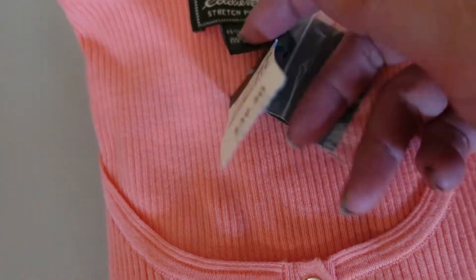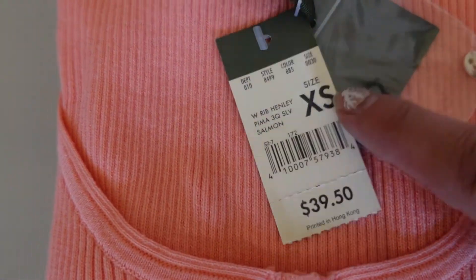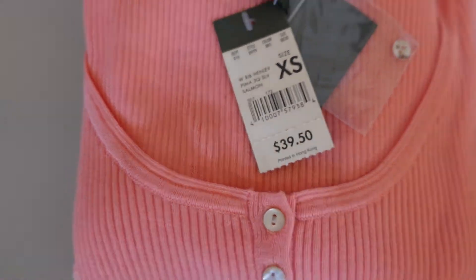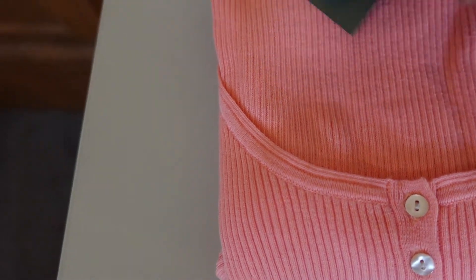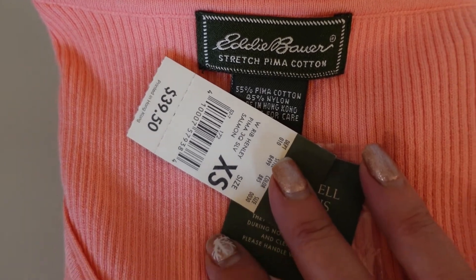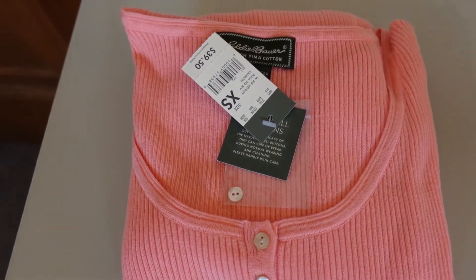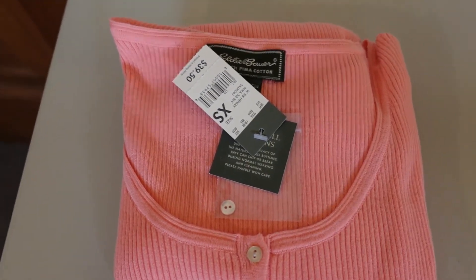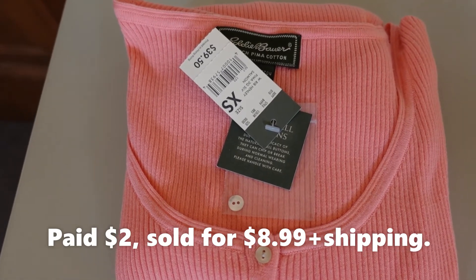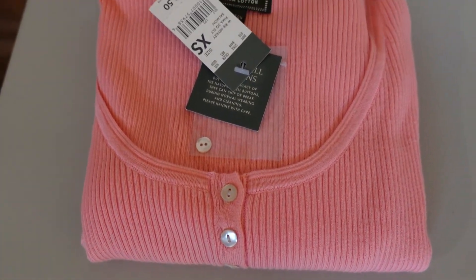It is new with tags. It's an extra small, which it took forever to sell — probably because of that. It's really hard to sell the really small sizes. This was new with tags, originally $39.50. I paid about two dollars for it and I just could not sell it. You would think Eddie Bauer would sell pretty quickly but it doesn't. They sometimes can be a slow seller and this one was extremely slow for me. I paid two dollars and I only sold it for $8.99 plus shipping, so I'm not making a lot of profit on it, but I'm glad to see it going off to its new owner.